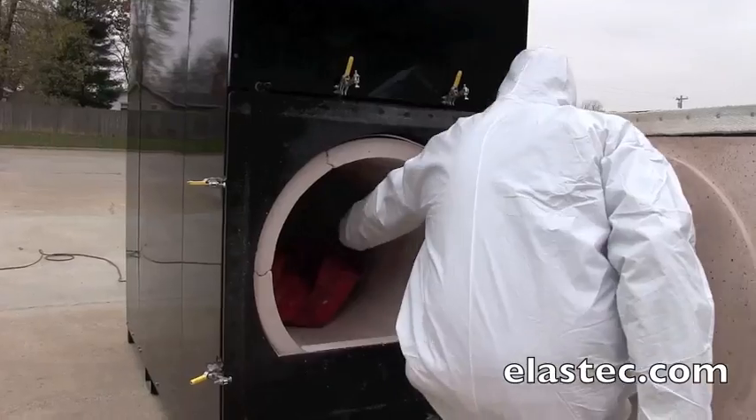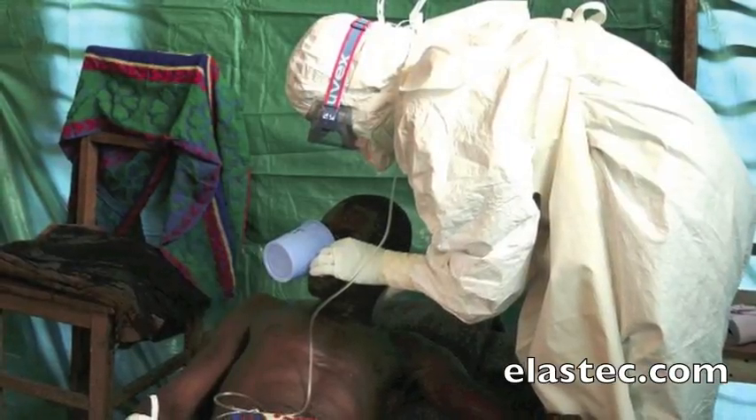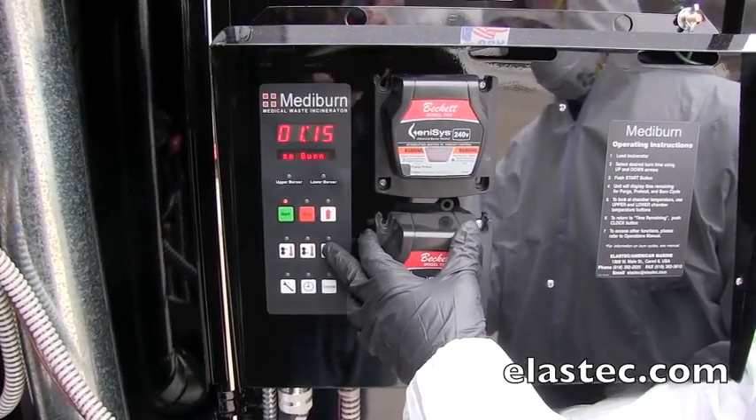Recently, Mediburn has played a key role in the fight against the spread of Ebola. Easily transported, it can be commissioned on site to dispose of infectious medical waste, greatly reducing the risk of contact contamination.